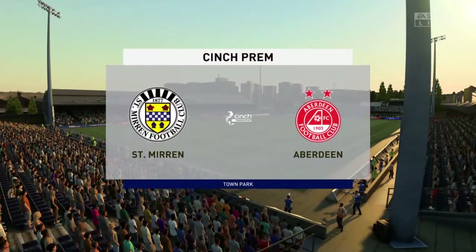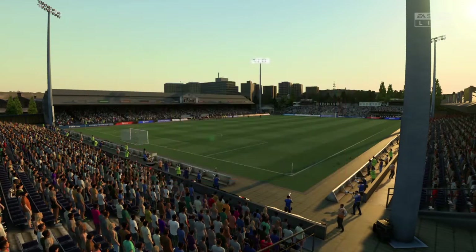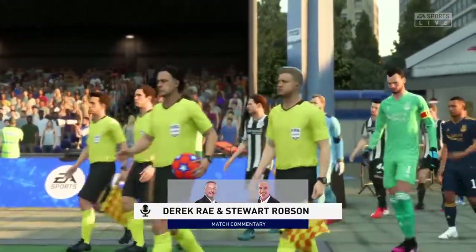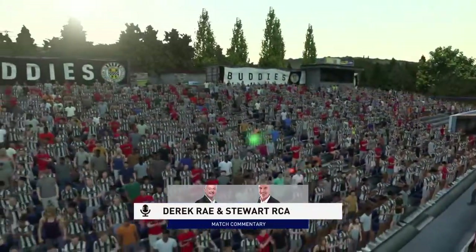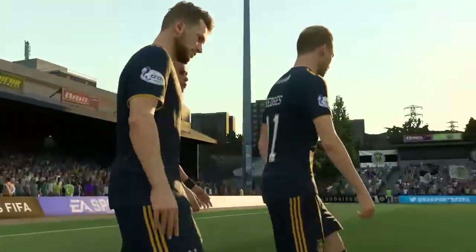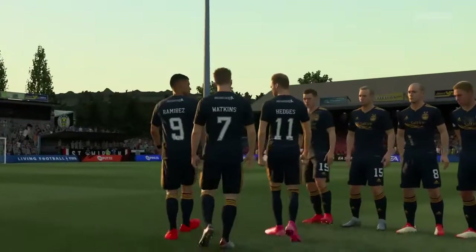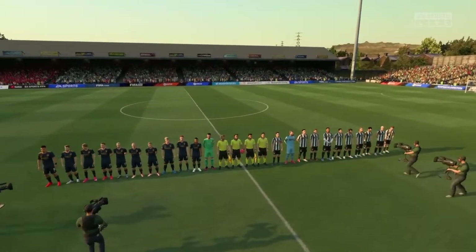Hello everyone. The weather forecaster has promised us a very pleasant day for football and that's exactly what we've got. I'm Derek Ray and I'm joined for expert analysis by Stuart Robson, and what we've got on the menu is potentially absorbing league action. It's St Mirren facing Aberdeen. Yes, thanks as always Derek — we've got two good teams here so I'm anticipating a really good game. The atmosphere is electric inside the stadium before kick-off.